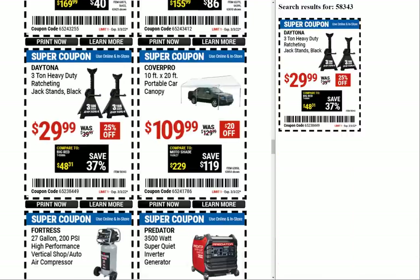Here we have the Daytona 3-ton heavy duty ratcheting jack stands at $29.99 — actually not that great of a price, we can get them cheaper. Ever since the recall on jack stands, I'm sketched out by Harbor Freight jack stands. The recall was the things fell on people, and just knowing that — even if these came from the same factory — I can't do it. I'd be laying under that thing thinking about the similar ones that were recalled.